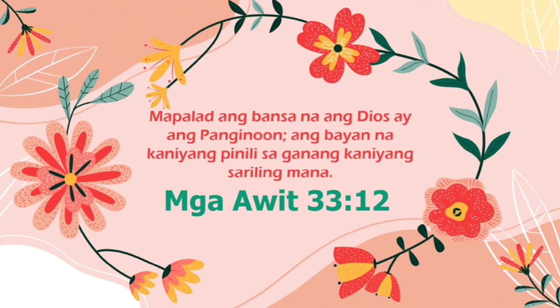"Mapalad ang bansa na ang Diyos ay ang Panginoon. Ang bayan na kanyang pinili sa ganang kanyang sariling mana." Mga Awit, Kapitulo 33, Versikulo 12.